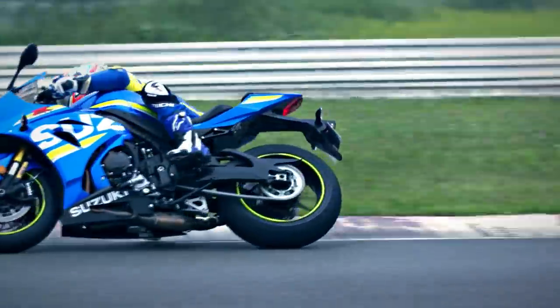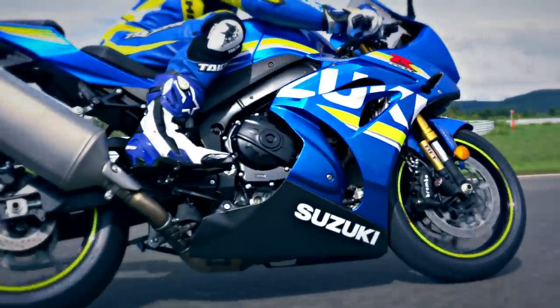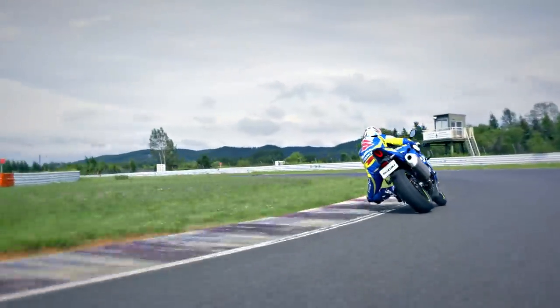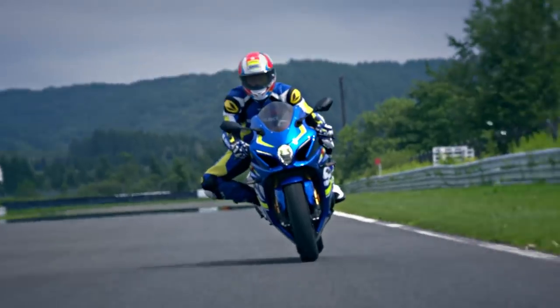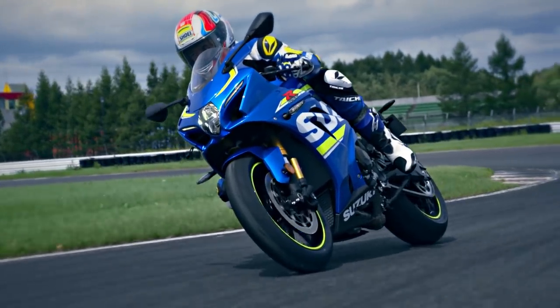The new chassis is lighter and more compact, improving response and agility. Based on Suzuki engineering policy, the chassis is designed to increase the rider's confidence in run-turn-stop performance on the racetrack.